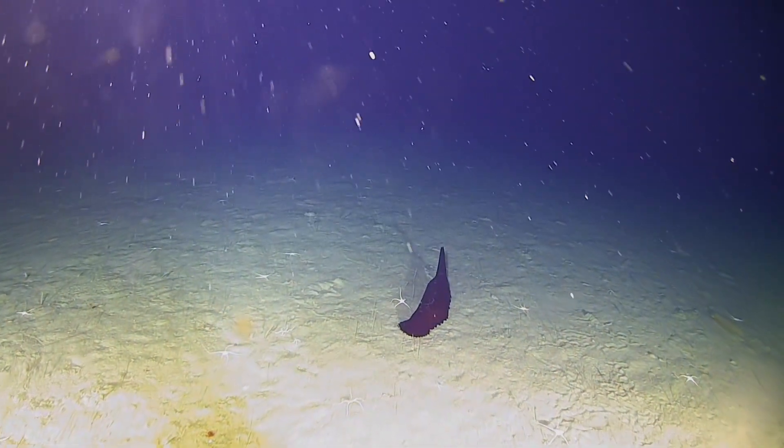It was a very successful dive. The equipment did well. Lots of things that we've documented. So now comes the big part — processing it all.